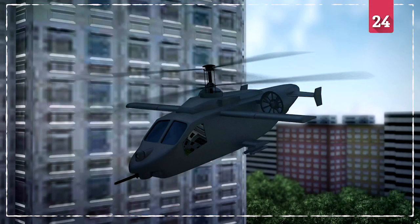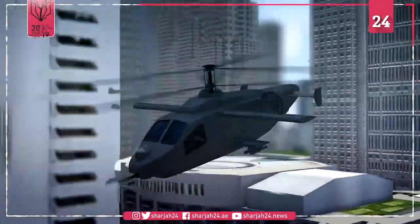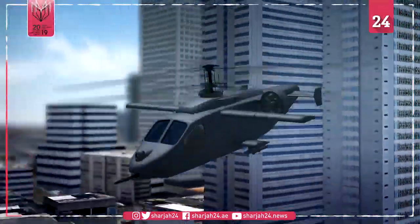AVX Aircraft and L3 Technologies unveiled their Compound Coaxial Helicopter for the U.S. Army's Future Attack Reconnaissance Program on April 15.